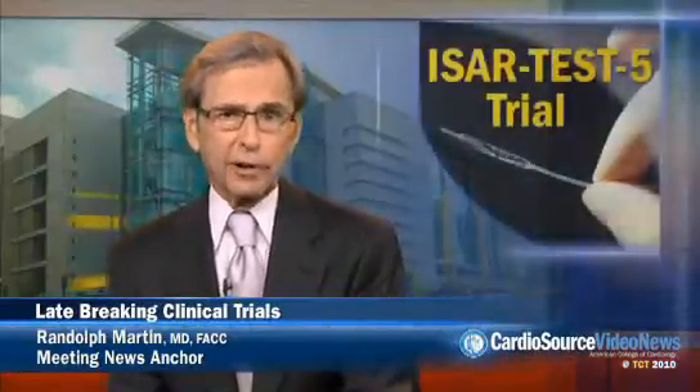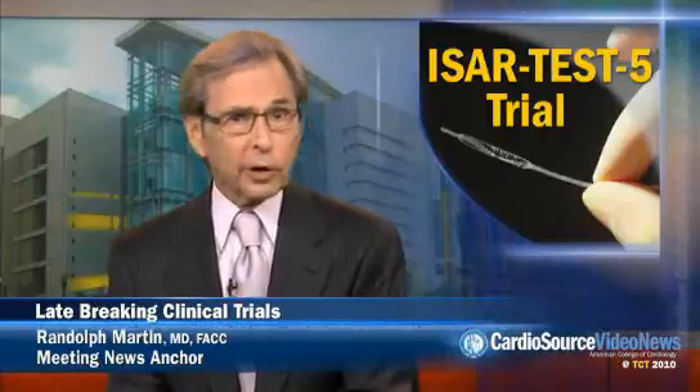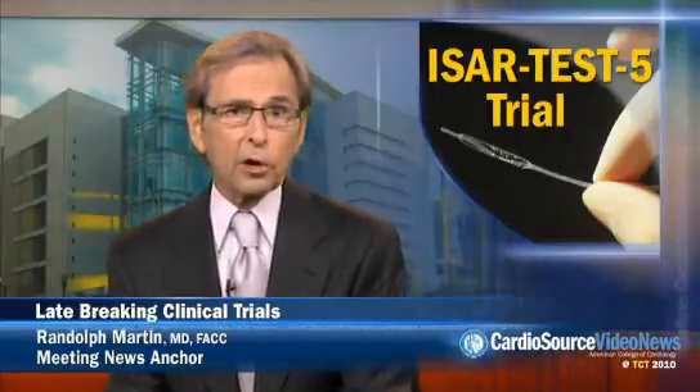There have been a lot of innovations in interventional cardiology, and especially in stent technology. Joining us now is Dr. Peter Block to talk about the ISAR Test 5, a study that compared drug-eluting stents. Peter, tell us what you've learned.